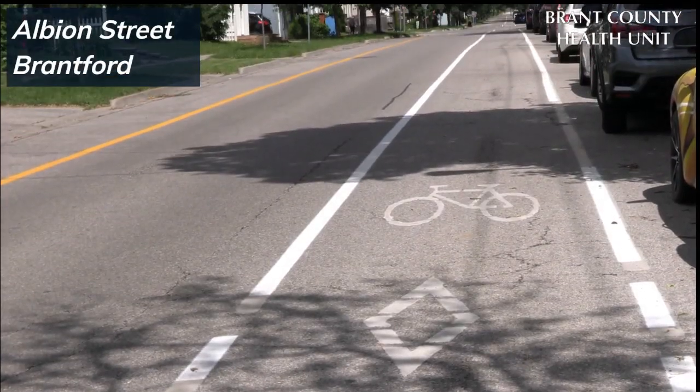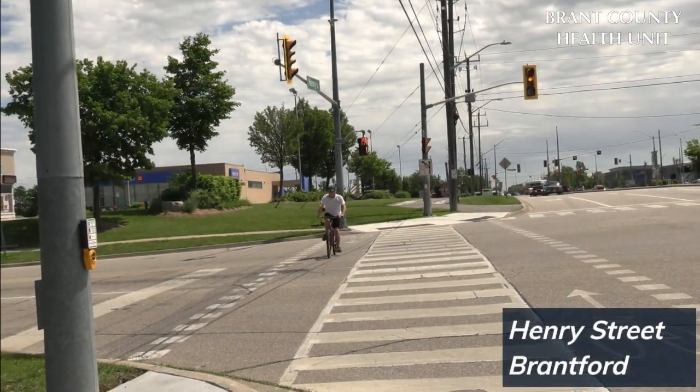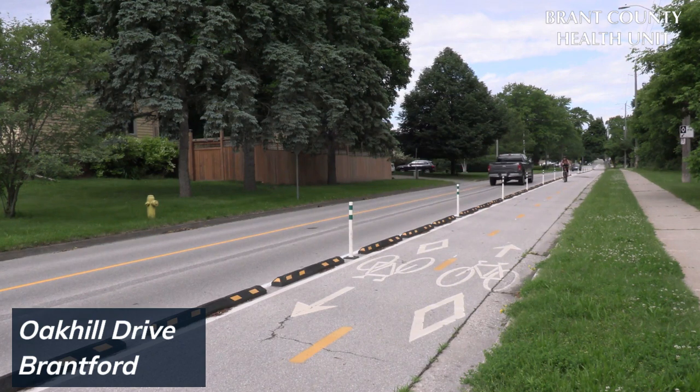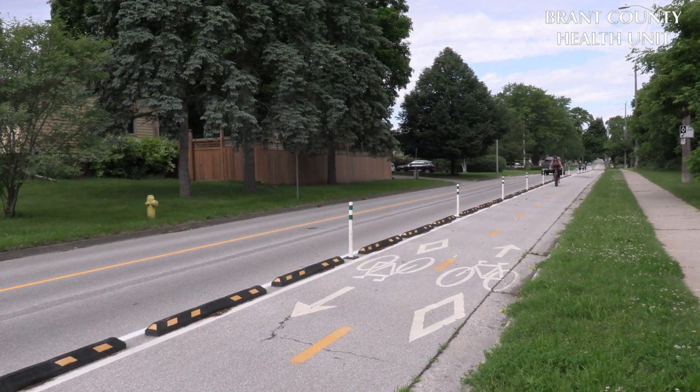There are different types of bicycle lanes, like these ones on Albion Street or these ones on Henry Street. Some have physical barriers like posts or concrete parking blocks to provide cyclists with additional separation from motor vehicle traffic.